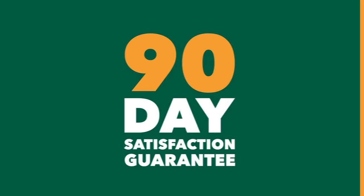90-day satisfaction guarantee, 20-year warranty. Power up your water heater with Coro Protect.